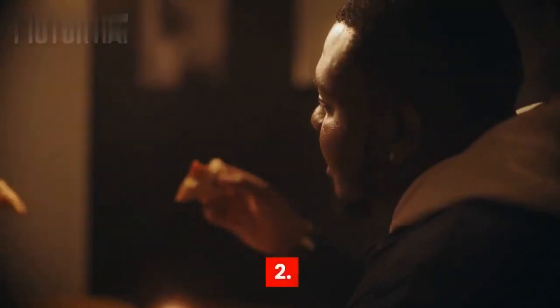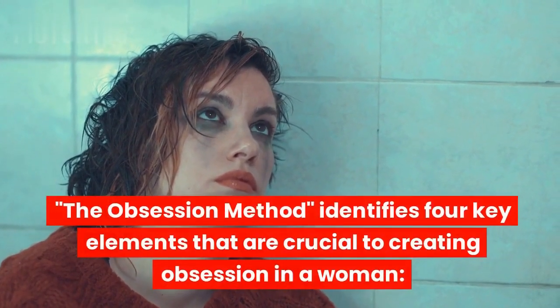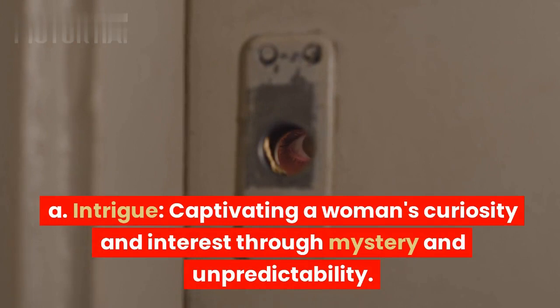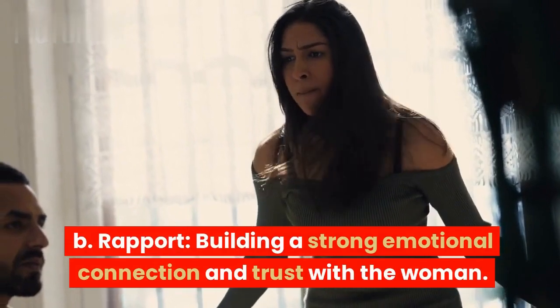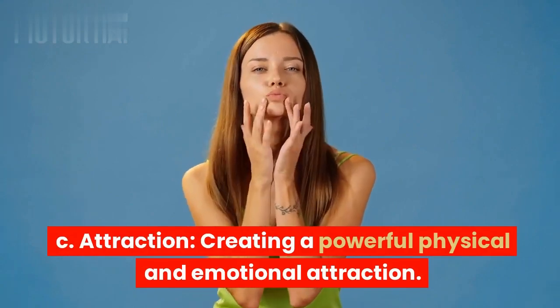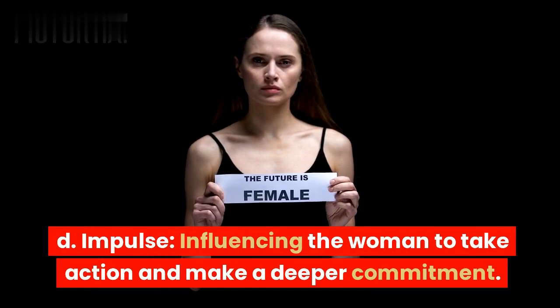2. The Four Elements. The Obsession Method identifies four key elements crucial to creating obsession in a woman. A) Intrigue: captivating a woman's curiosity and interest through mystery and unpredictability. B) Rapport: building a strong emotional connection and trust. C) Attraction: creating a powerful physical and emotional attraction. D) Impulse: influencing the woman to take action and make a deeper commitment.